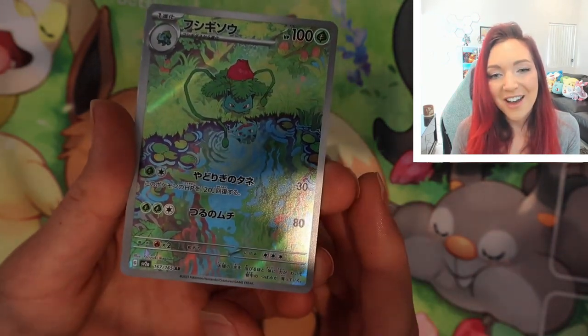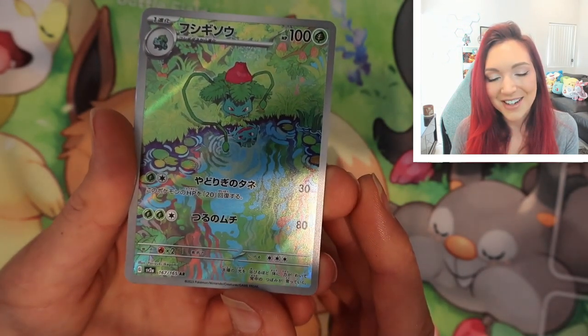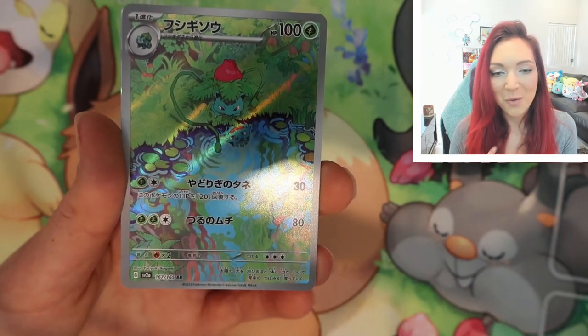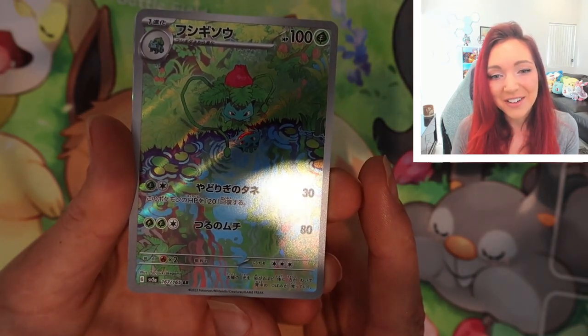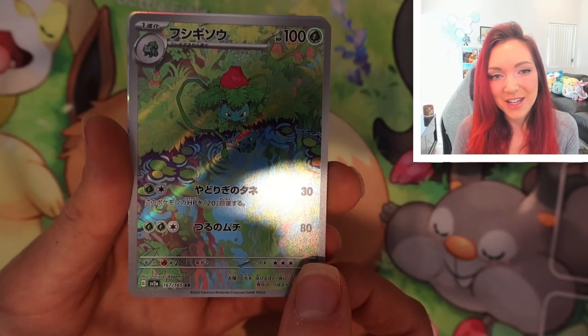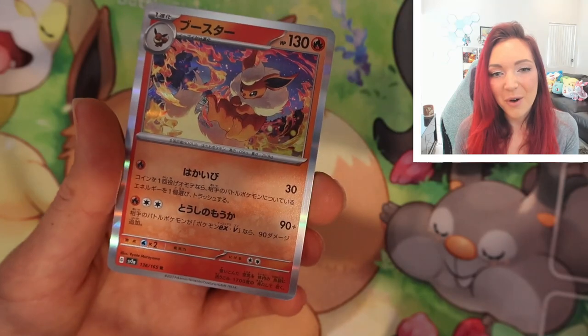Oh my gosh, and the Ivysaur — this is probably one of my favorite ARs out of this whole set. This was one I saw in a spoiler and I'm really excited to have it. I wore my Bulbasaur top today so I'm really excited to add this one to the binder. It is so gorgeous. I'm really happy I've pulled ARs of the starters because they're probably my favorites.